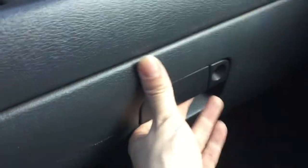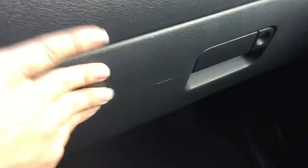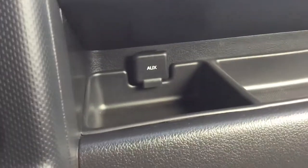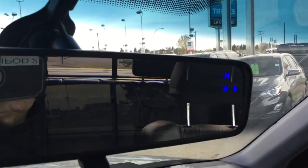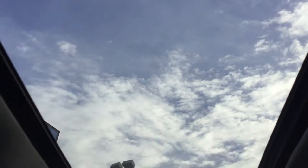Moving over to the passenger side, you do have a locking glove box — you can store some valuables in there and it also has the owner's manual. A little auxiliary port there as well. You do have a built-in compass on your rearview mirror, and a universal home remote so if you have a garage door opener you can program that to your vehicle — just a push of a button to open it up when you get home. And there's that wonderful sunroof that you get to enjoy.